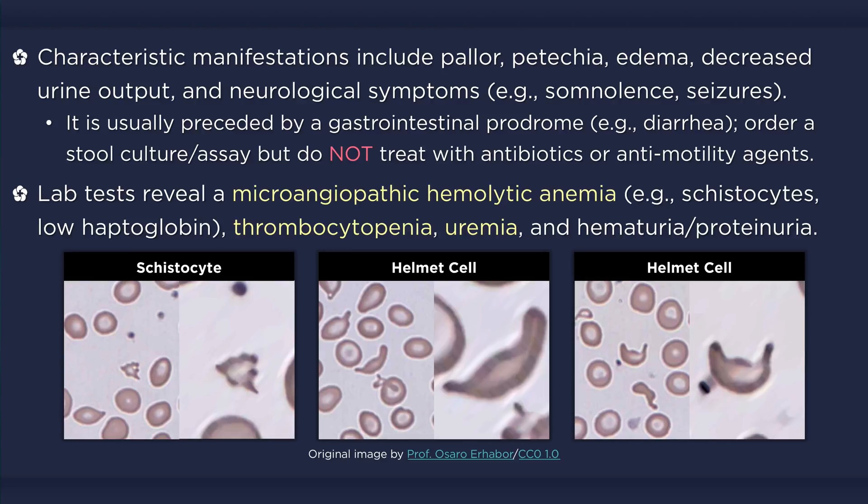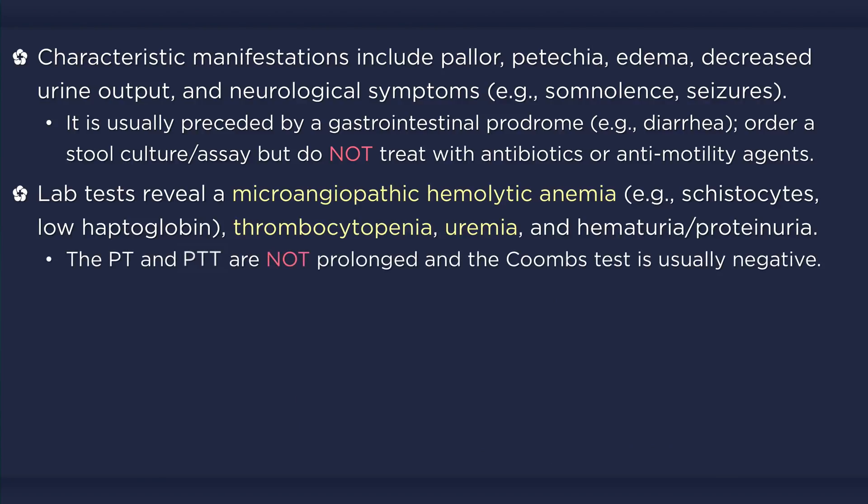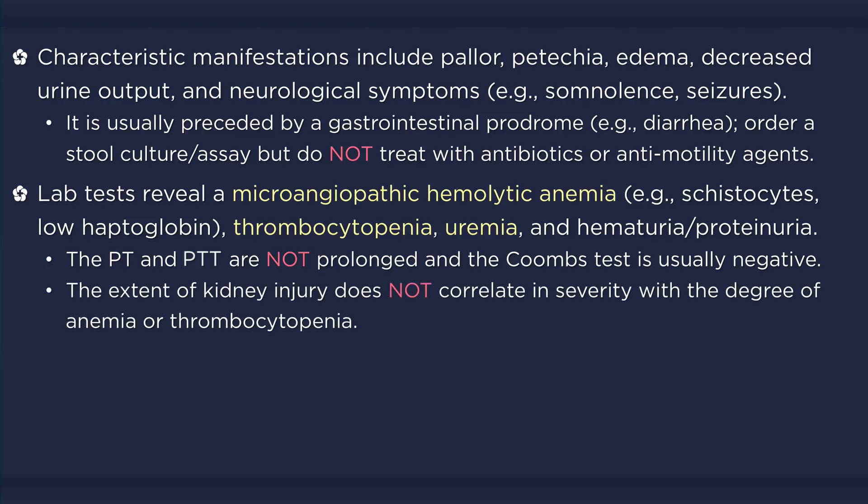Electrolyte abnormalities are also common, such as hyponatremia and hyperkalemia. The PT and PTT are not prolonged, which is helpful in ruling out DIC and other causes of thrombocytopenia. As well, the Coombs test is usually negative. The degree and duration of hemolysis and thrombocytopenia do not correlate with the severity of renal failure.